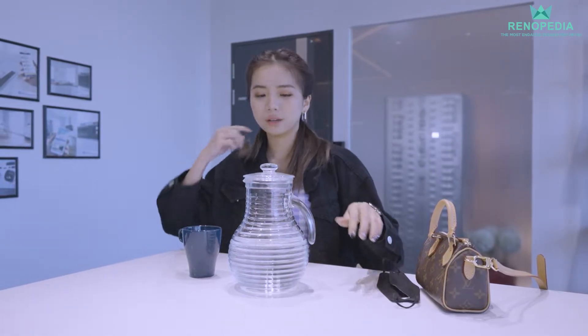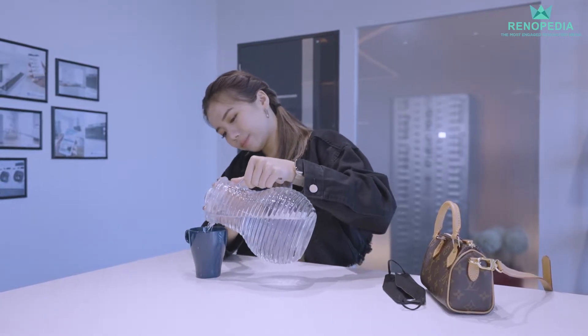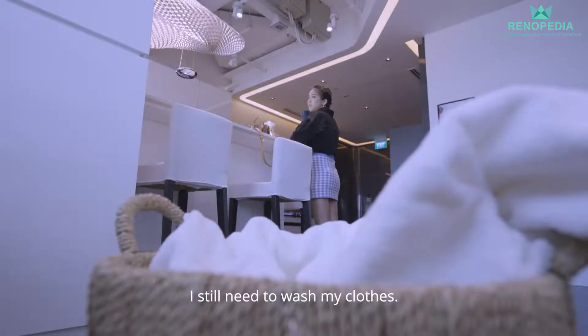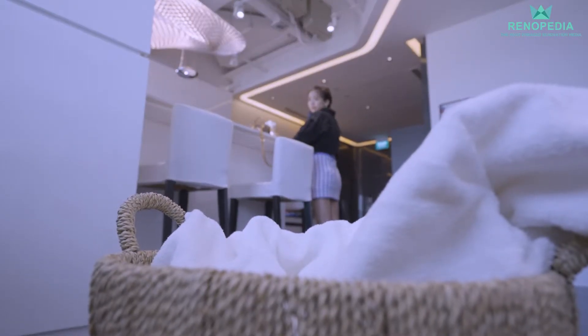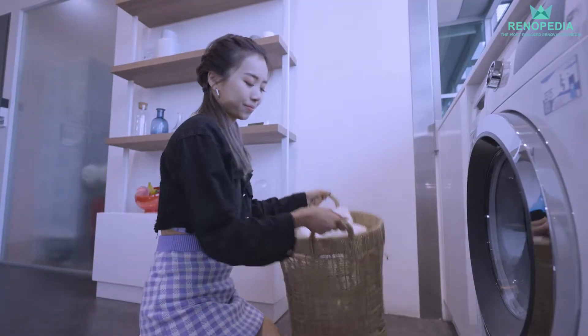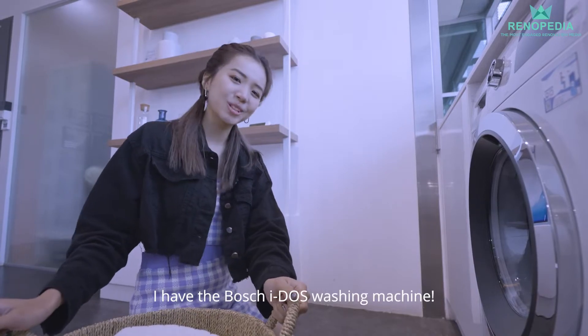Wow, so hot outside. What a long day today. So tired. Oh yeah, still need to wash my clothes. But lucky, I have the Bosch Eidos washing machine.